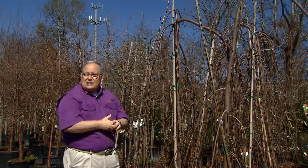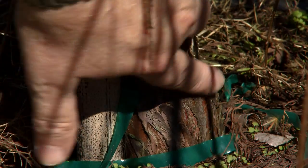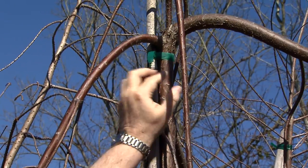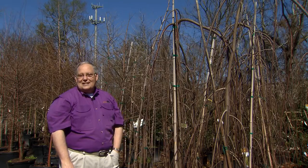The Falling Waters Bald Cypress is a wonderful mutation. It's grafted and then trained straight all the way up to the desired height, and then they stop tying it, which lets the tree cascade down. So it's a wonderful new form of Bald Cypress that you can choose for your landscape.